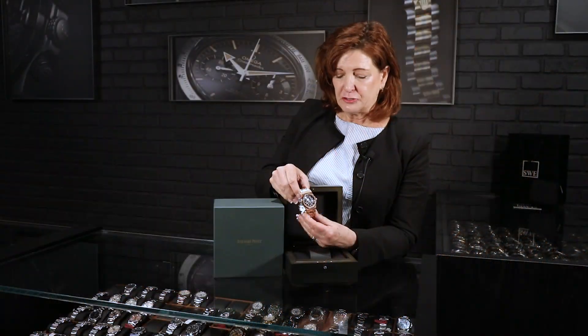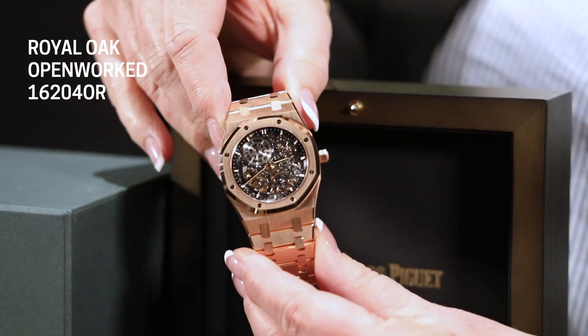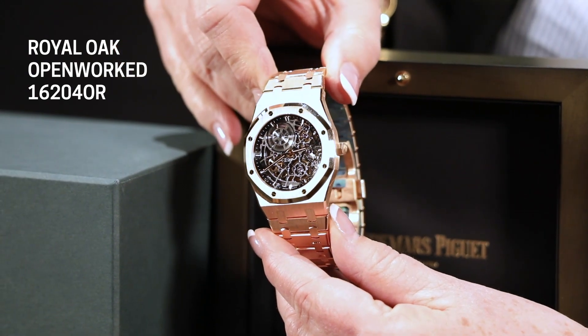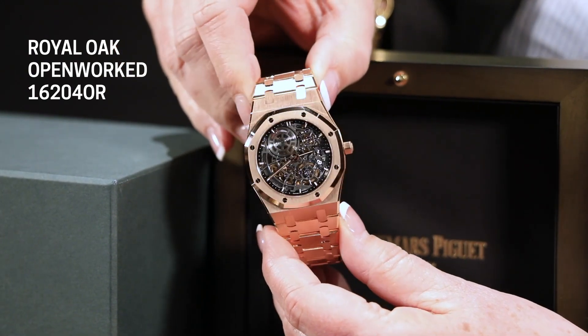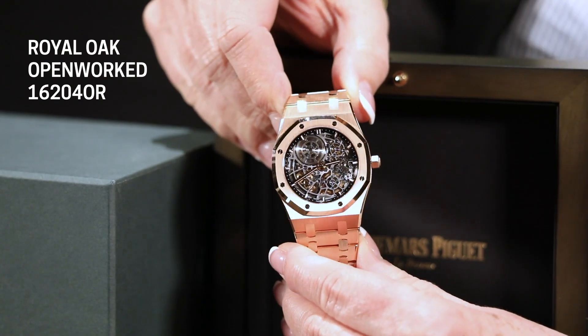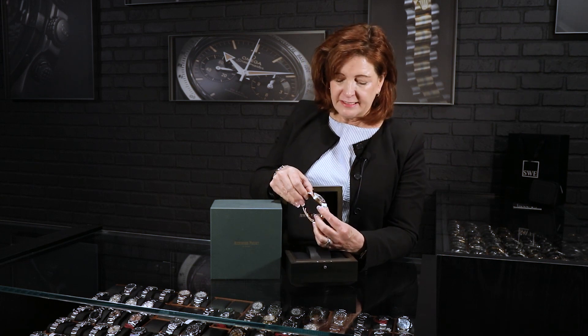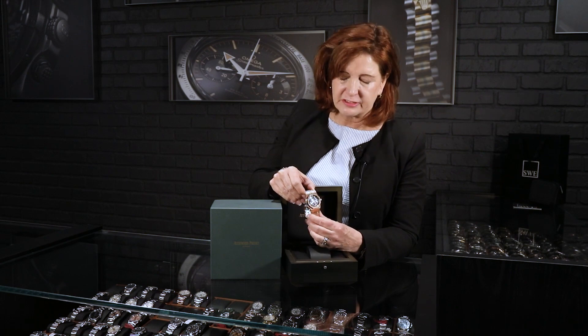There are so many fascinating things about this watch — the closer you look at it, the more drawn in you'll become. First, it's the jumbo size, which is recognizable, and it's ultra-thin, which is always fascinating to see. What truly makes this piece is the open work — you can see all the way through the watch from the front. You can see the mainspring and the balance wheel. It really helps you appreciate the talent and expertise of our master watchmakers.